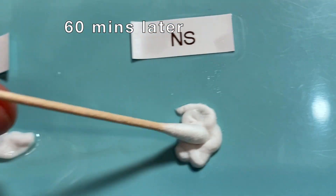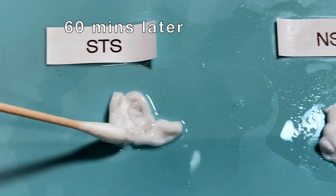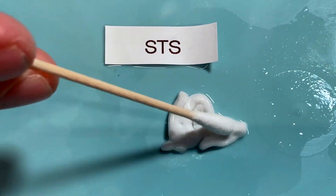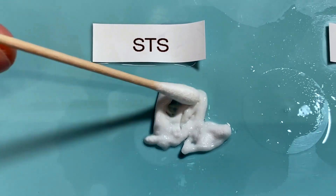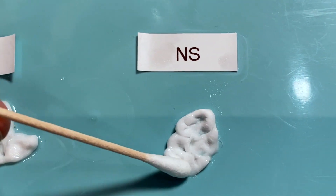In conclusion to my experiment, I found that STS did not dissolve the Radiesse very well, and it's more of a dispersal agent. It is nowhere close to what hyaluronidase is to a hyaluronic acid filler.